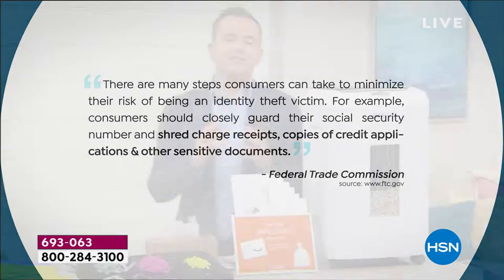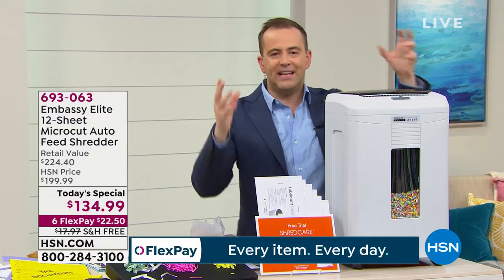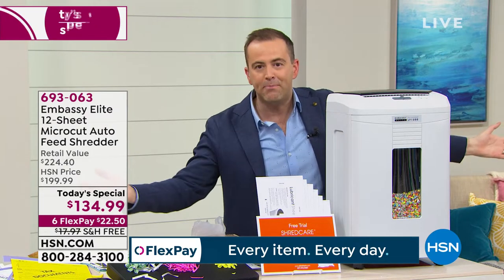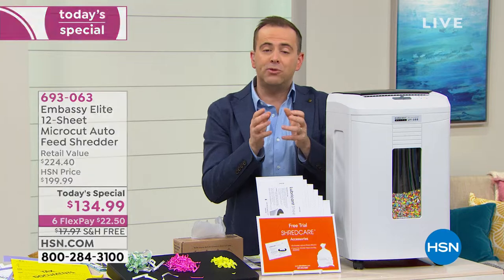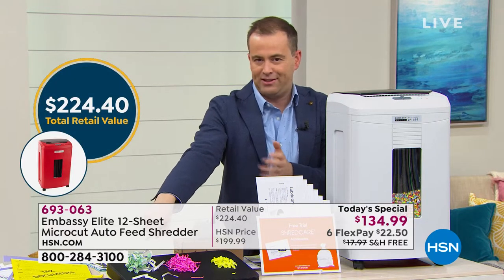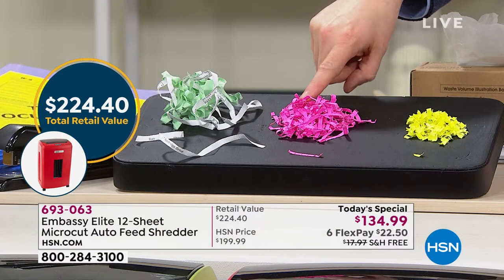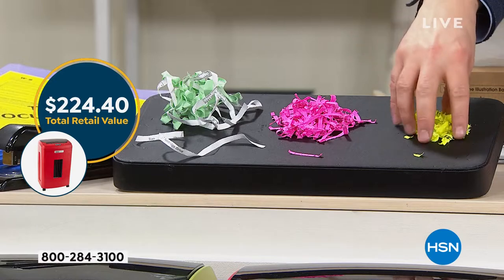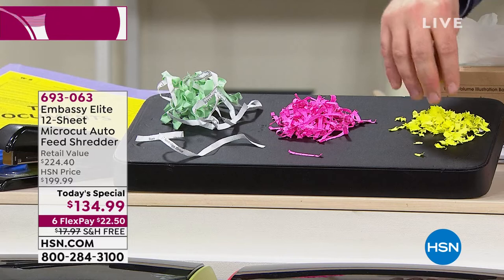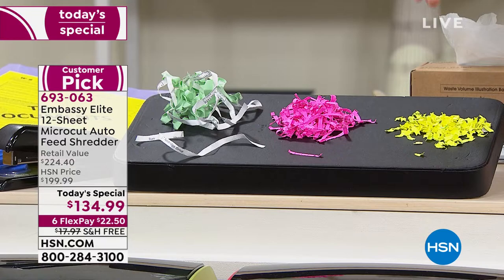Tonight on HSN, we're going to show you why this is not the same shredder from 1987. We're going to prove that this shredder doesn't get jammed or stuck, that it can cope with staples and credit cards. We'll explain the difference between a strip cut shredder, how it compares to a cross cut shredder, and why micro cut shredders are the most expensive.